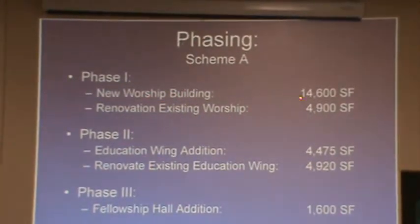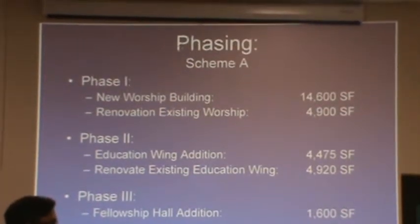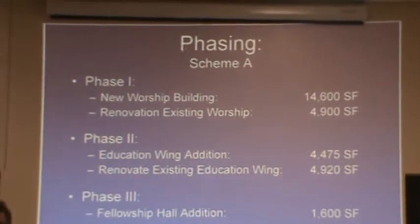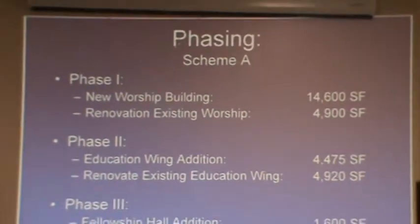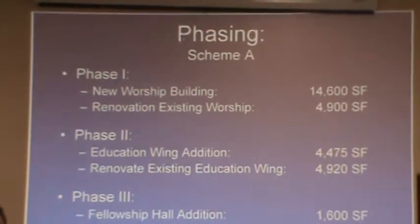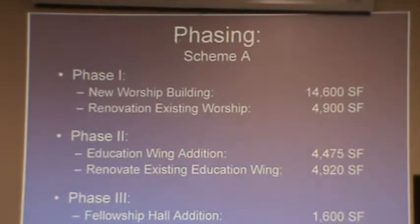You could build a new worship building, which is only about 14,600 square feet, and renovate the existing worship space, which is about 4,900 square feet — and that can be the extent of phase one. The beautiful part is that you don't have to be out of a place to worship while you build that new building. It's completely outside the footprint of this building. You can build the whole structure, get the certificate of occupancy, and only break through at the very end. Then you can start worshiping in that space and renovate the existing worship space afterward.